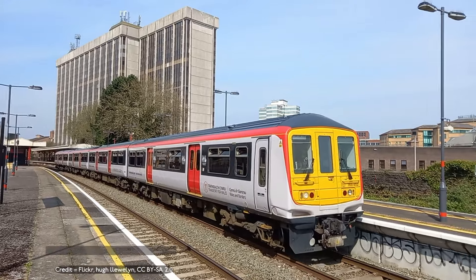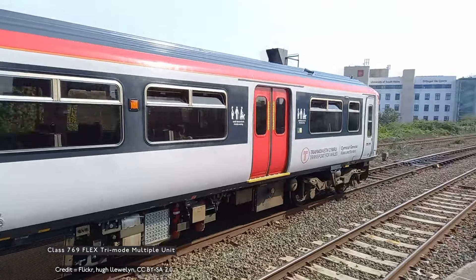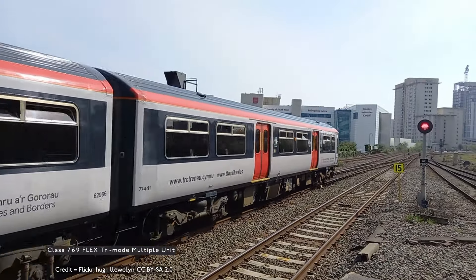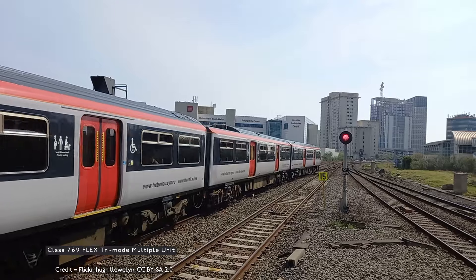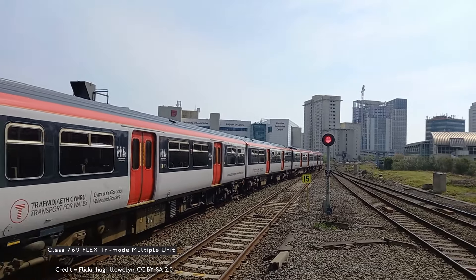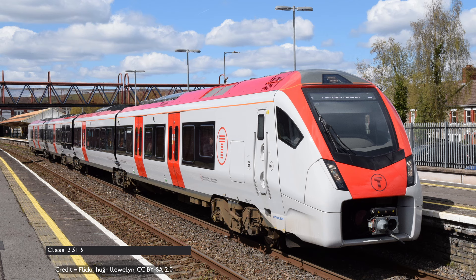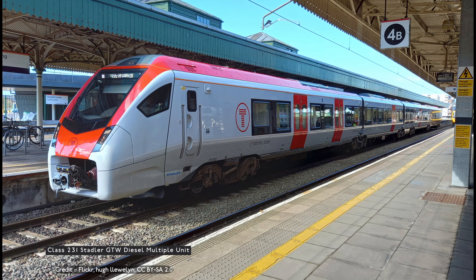They also gained a fleet of nine four-coach Class 769 tri-mode units, originally built by British Rail Engineering Ltd as dual-voltage Class 309s for Thames services. Then in late 2020, they were converted by Porterbrook and Brush Traction to Class 769s, with a top speed of 87 mph on diesel and 100 mph on electric, which allowed for the withdrawal of the Pacers.